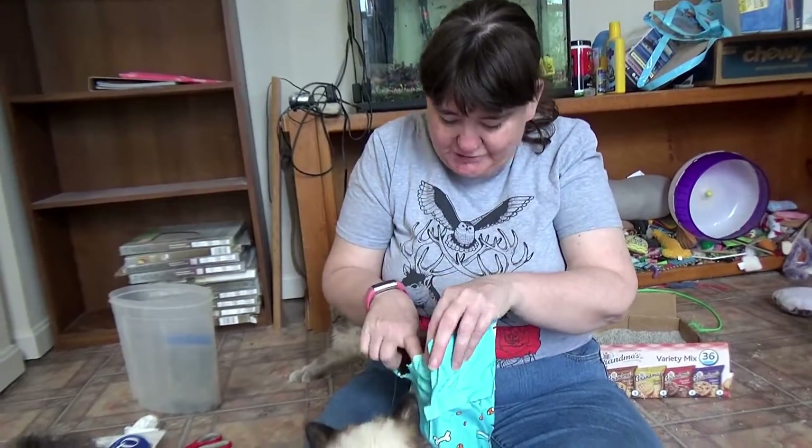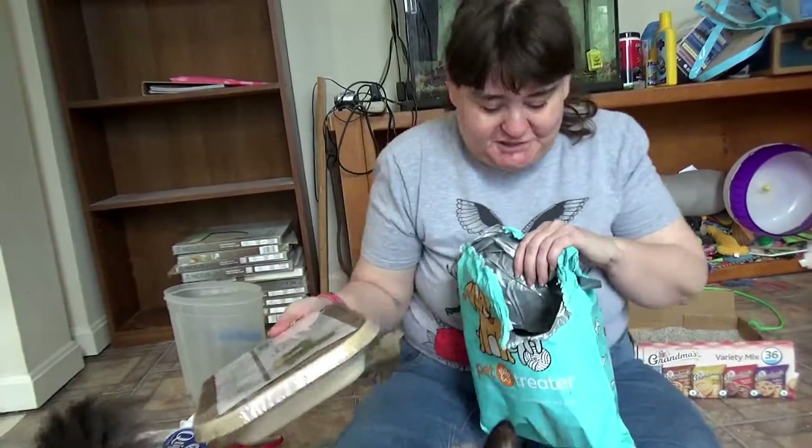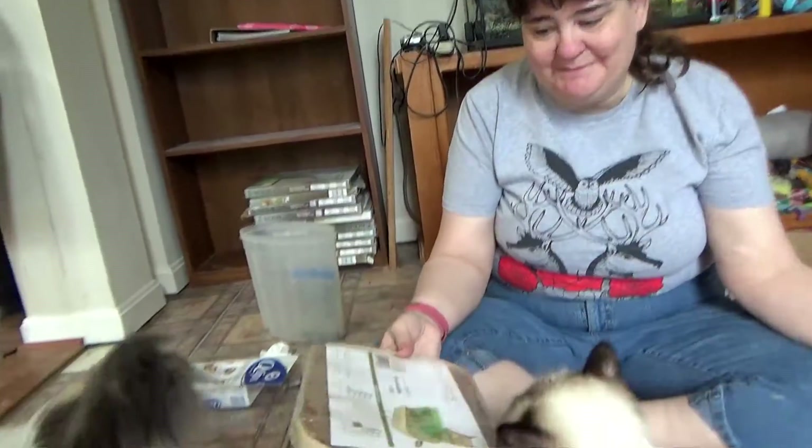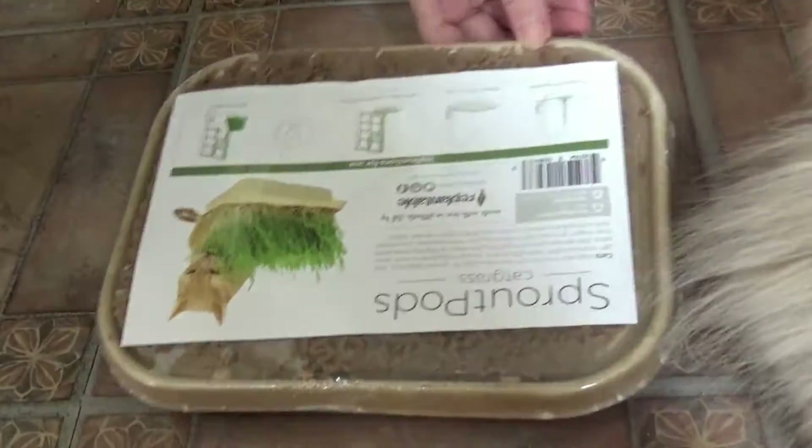Misha's ready to eat it. What in the heck? Is it a dinner tray in there? It's one of those pet grasses that they tear up — a tray of pet grass. Sprout Pods!